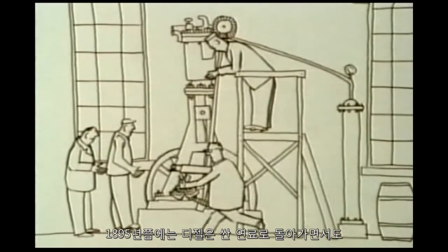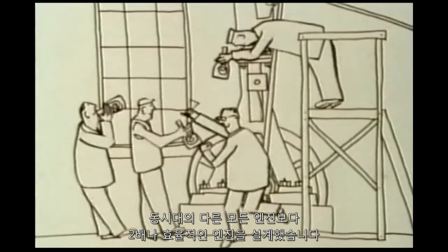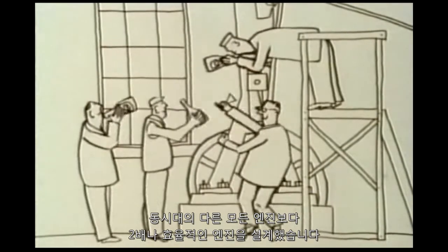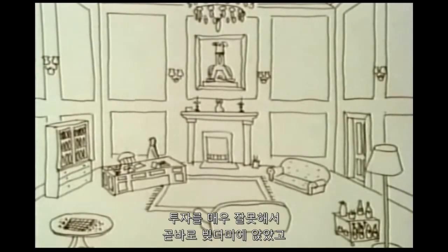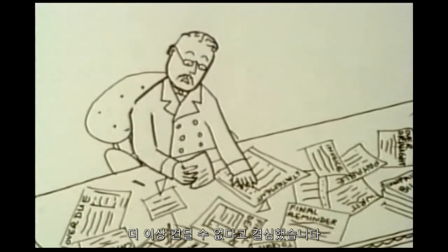By 1895, Diesel had a design which ran on cheap fuel and was twice as efficient as any other engine of its time. Diesel became a millionaire from his invention, but invested very badly, quickly getting heavily into debt, and decided he couldn't carry on.